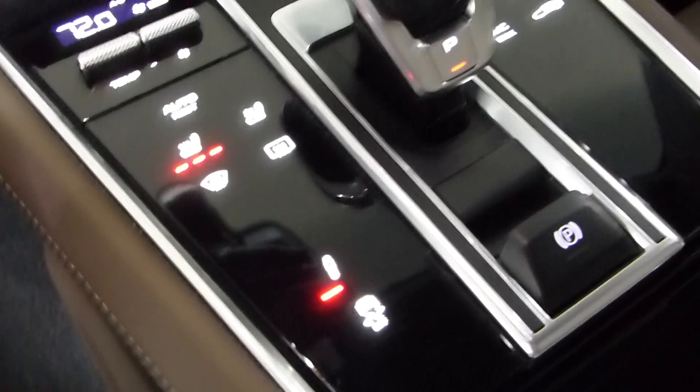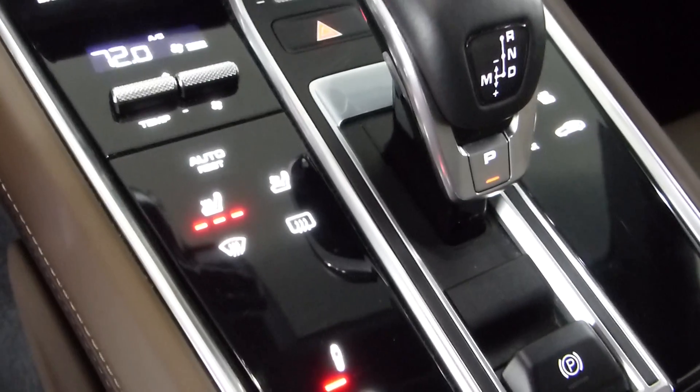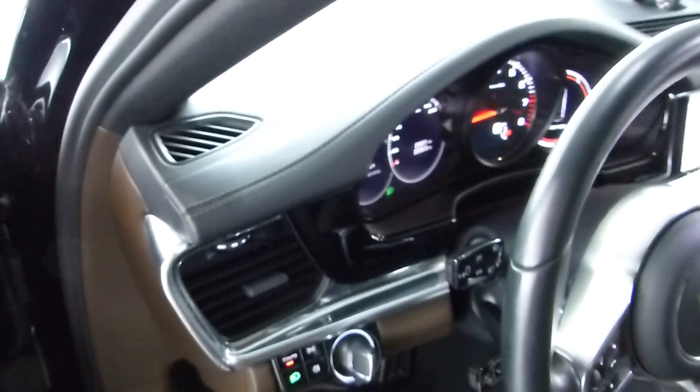We have the new gear shift and all the digital lit controls for your heated seats, etc. This car has 2,206 miles on it, so this is essentially a new vehicle — we just technically can't call it that. There is the Bose premium sound system, and this has a chocolate brown and black interior with contrast stitching in the brown.